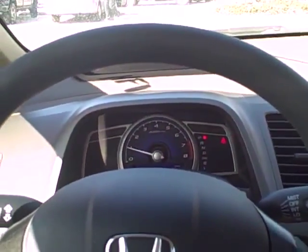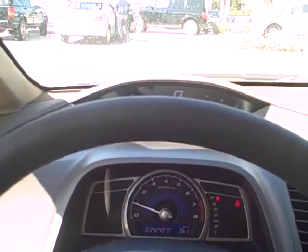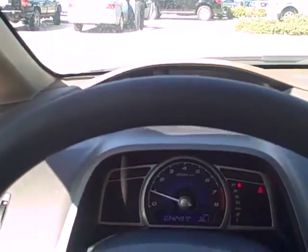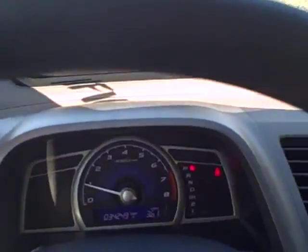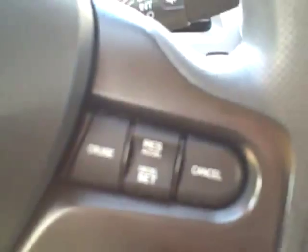Hi, this is video 2 of the Honda Civic — the inside. Great stereo system. Full fridge control.